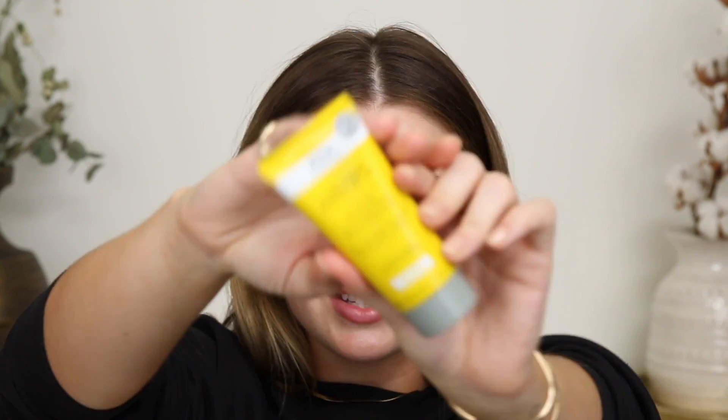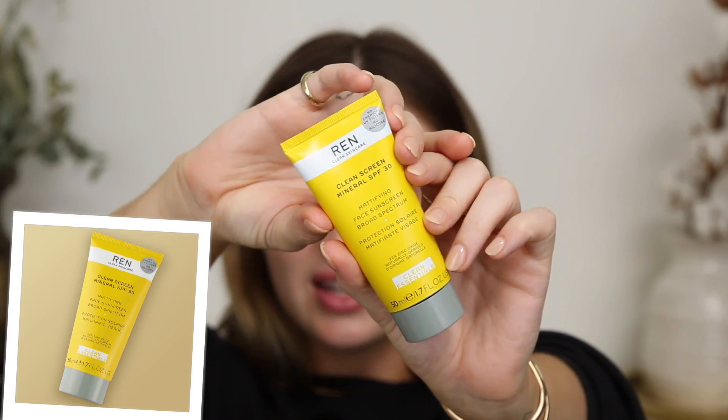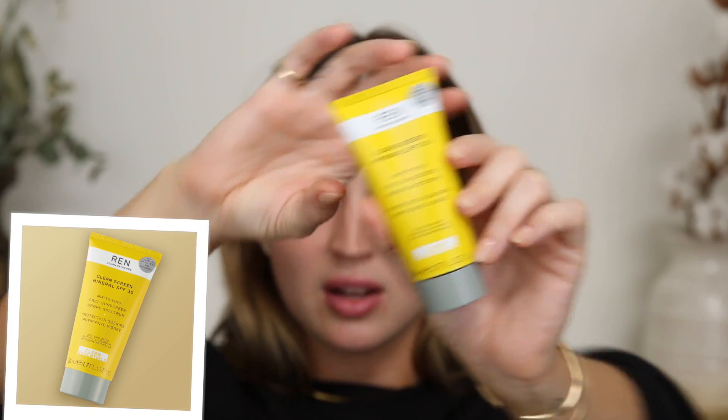Now this portion of the video is sponsored by Wren. You guys know how much I love Wren — I have worked with Wren in the past. I absolutely love their Evercom line and they have actually just come out with a new sunscreen, which is what I'm featuring here today. It's their Clean Screen Sunscreen SPF 30. This is a mattifying sunscreen that's going to smooth out your skin and it's actually made to go under makeup, which is perfect. You can obviously wear it alone, but it sets well under makeup.